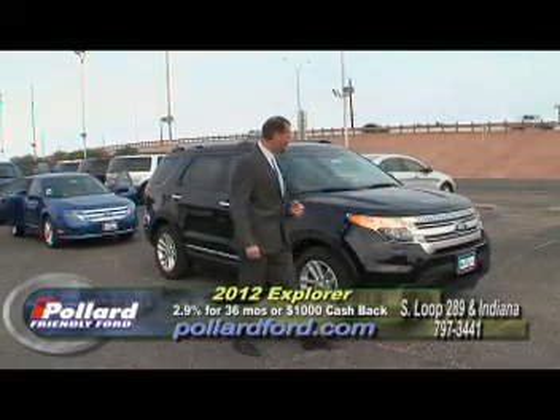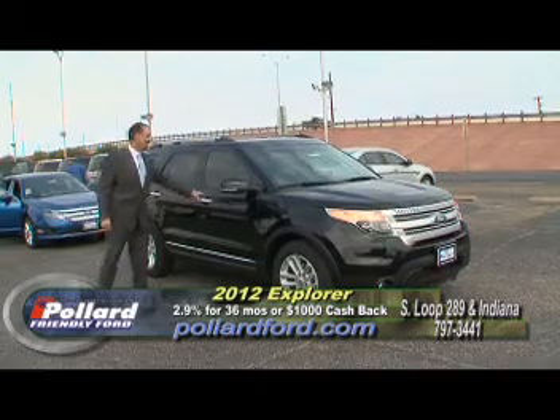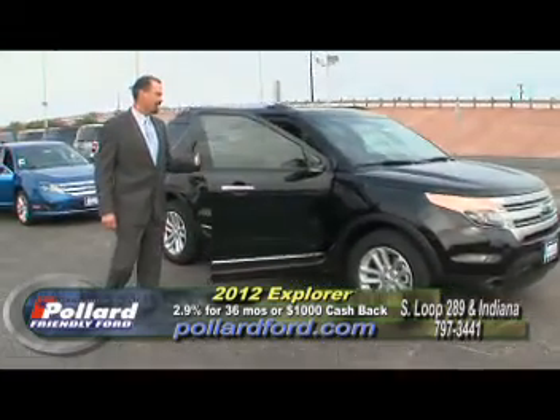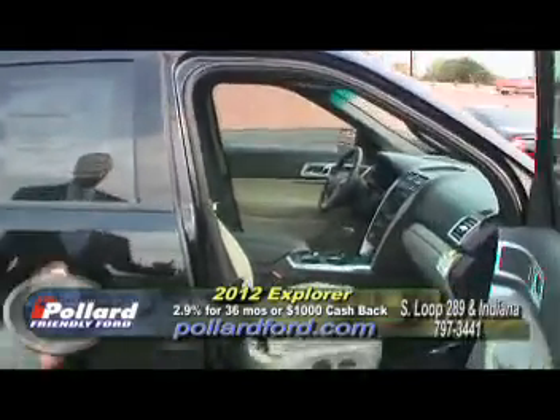Look at the styling you get on this thing. This particular model is an XLT. It's got the leather group and good Michelin tires on it. It's got blind spot detection in your mirror, so if somebody pulls up along the side of you, it's going to give you an indicator light that there's somebody there. You need to be cautious of that.